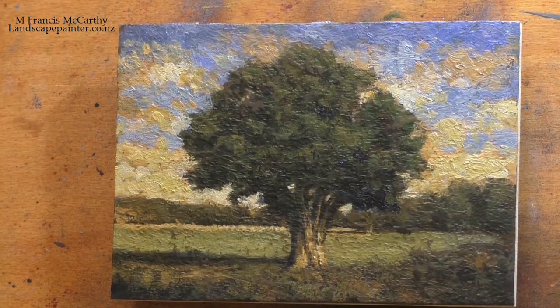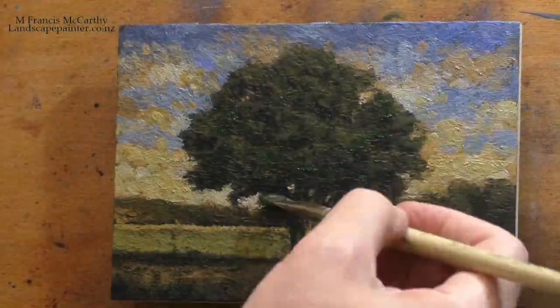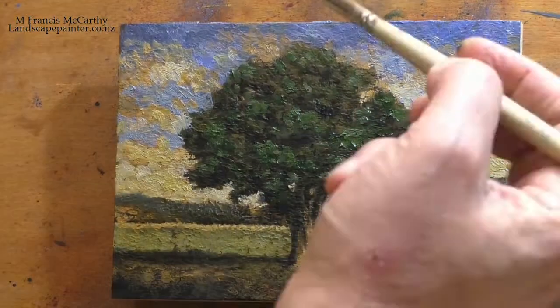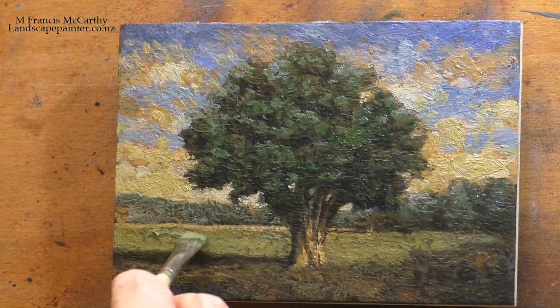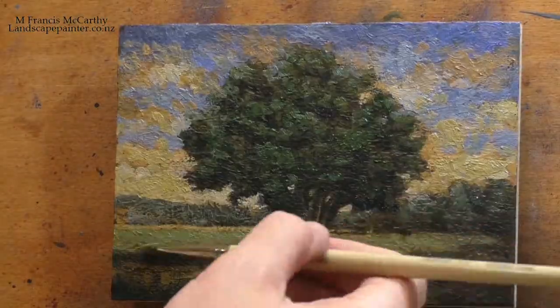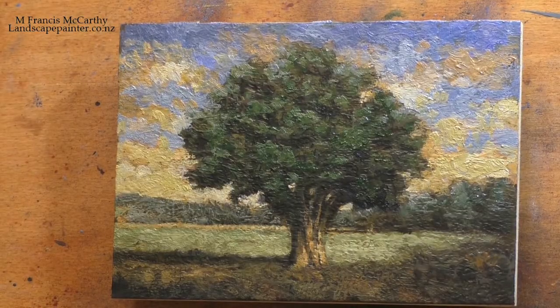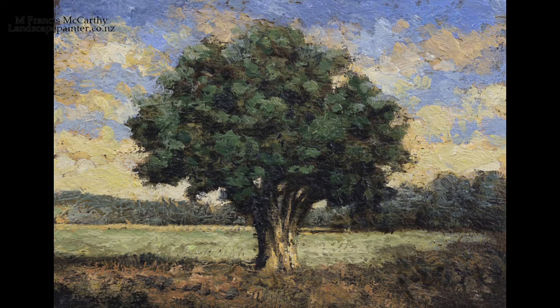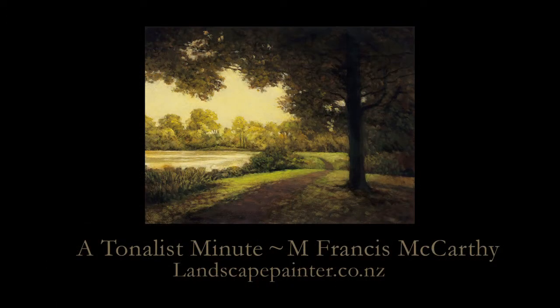Some people say consistency is the hobgoblin of whatever mind, but I'm a believer in working consistently. I feel the same way about my social media — you can probably almost set your clock by the times that these posts go up. Anyway, thank you for joining me today. I hope you enjoyed this painting and watching it being created. I'll be back tomorrow with another Tonalist Minute — not sure what that'll be, but it'll be cool. Until I see you again, please take good care and stay out of trouble.